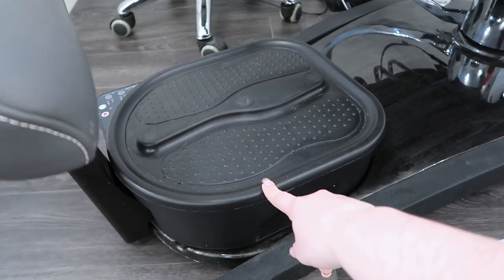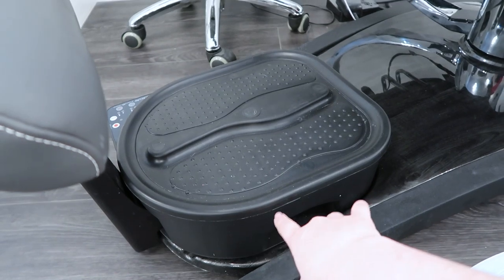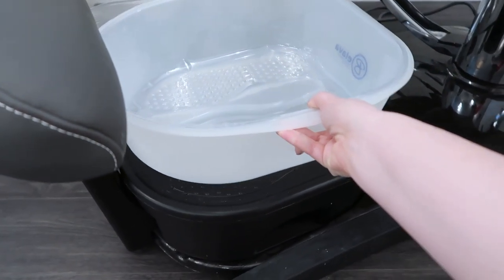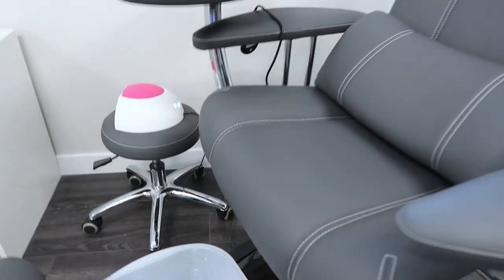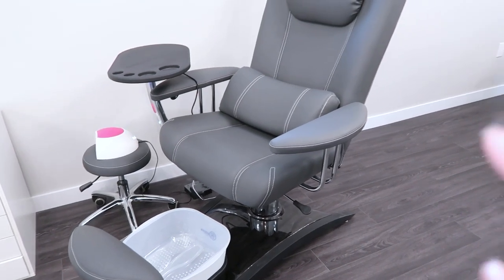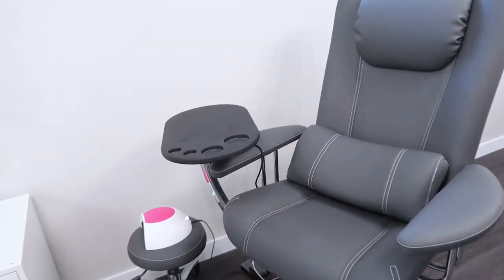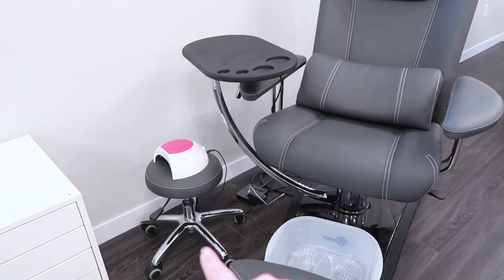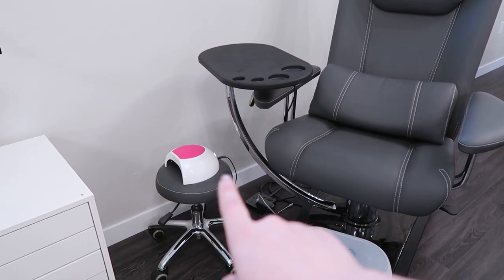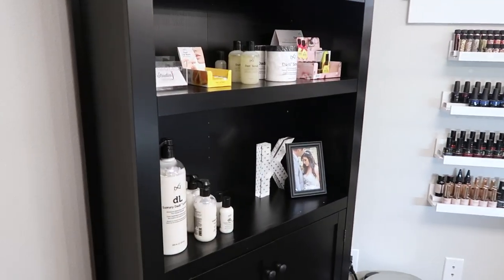Underneath is where you set the pedicure bowl, and it has heat and vibration so it keeps the water warm during a pedicure. I've had this chair for about a year and love all the different functions and how clients can relax and lean back. I also want to get a nice blanket and fluffy pillow for it. It also comes with a chair for me to sit on, plus an extra UV lamp for doing gel toes.